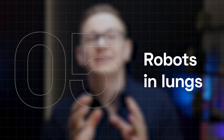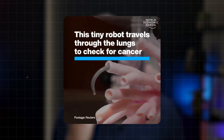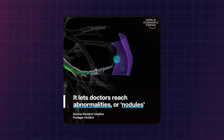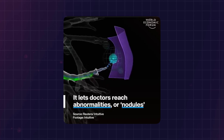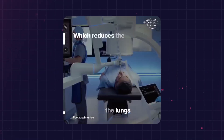Robots are advancing in healthcare too, especially with procedures like lung biopsies. Robot-assisted bronchoscopy now lets doctors reach inside the lungs safely, reducing the risk of lung collapse. For example, Cleveland Clinic Florida uses robotic arms to perform biopsies with fewer complications and better diagnostic outcomes.